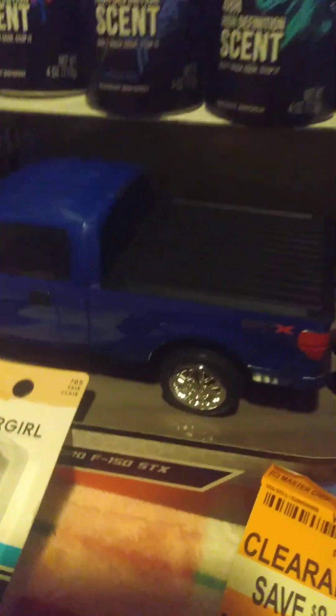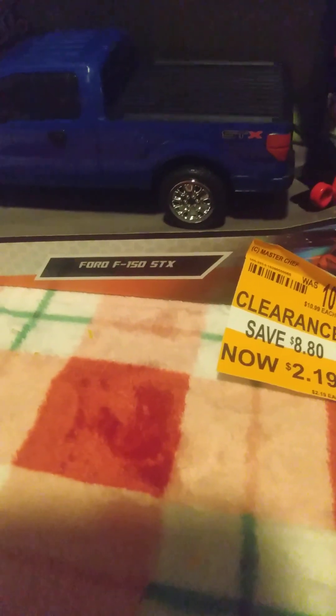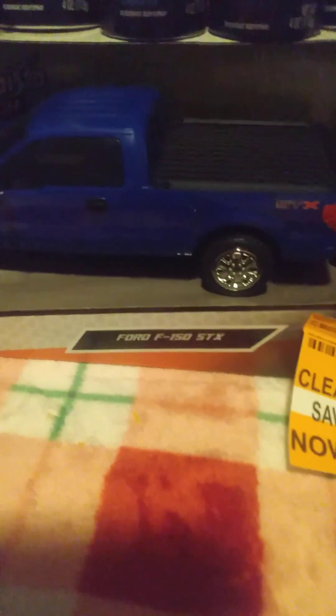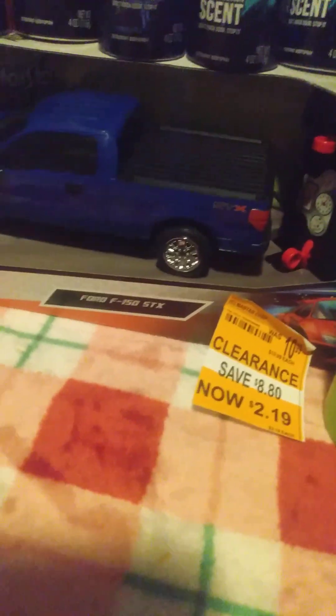Then we come over to the car. It was on clearance for $2.19 — regular price $10.99 — and it's a remote control little truck. My son was with me and he couldn't pass it up, so we went ahead and picked it up. I used Walgreens cash and wound up paying $0.37 for the truck. That was a great deal.